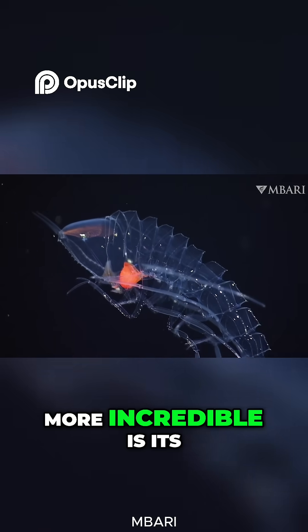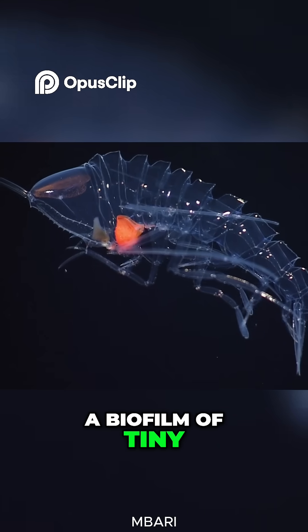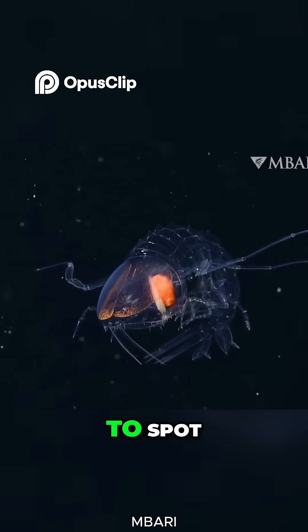What makes it even more incredible is that its body is coated with microscopic shaggy structures and a biofilm of tiny spherical bacteria, which act like an anti-reflective coating to minimize light reflection, making it even harder to spot.